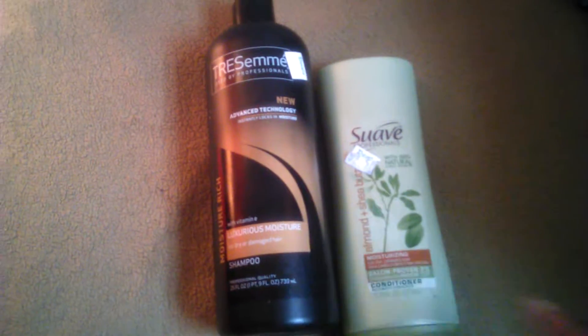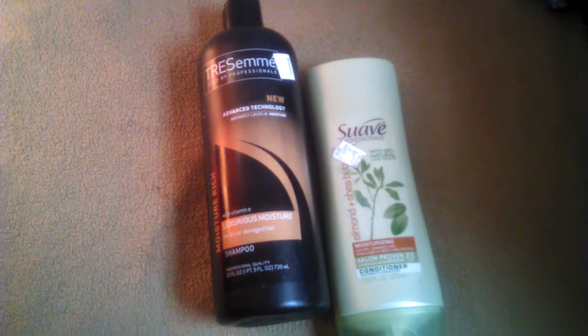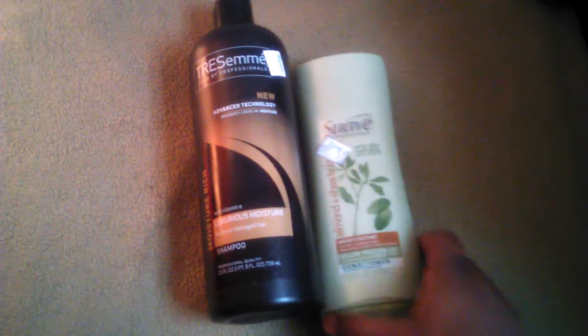The next thing is a shampoo and a conditioner. Sorry, my camera is just going to move. The shampoo I use is TRESemmé — this is a 25-ounce bottle — and my conditioner is a 12.6-ounce bottle. They do have shampoo and conditioner in each, but this is just what I use. The TRESemmé is four dollars and the Suave conditioner is $2.50. The big bottle of shampoo can last me a couple of months; the conditioner I'll probably get about two and a half washes out of it.